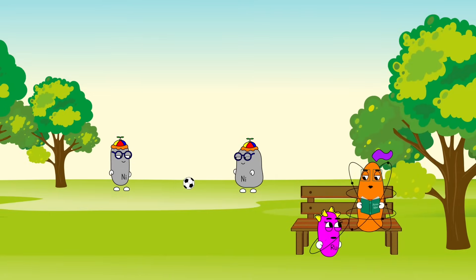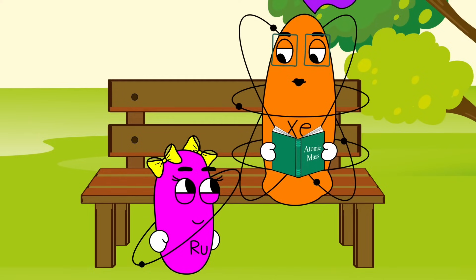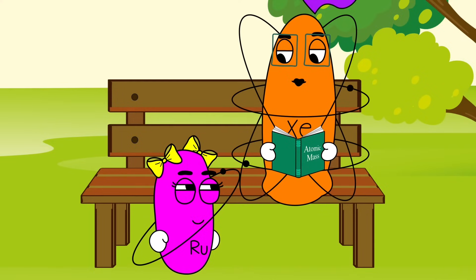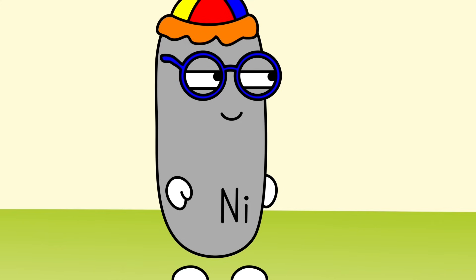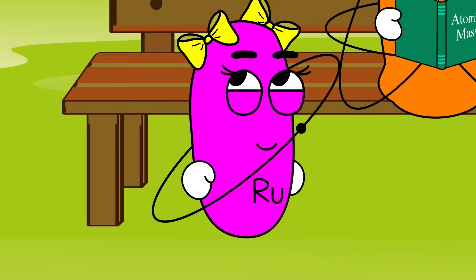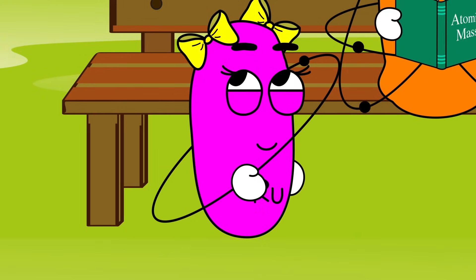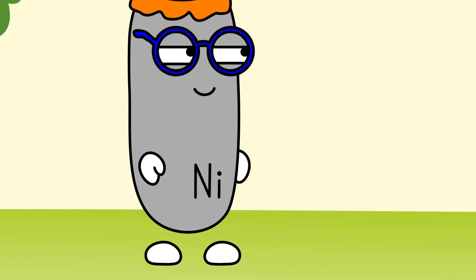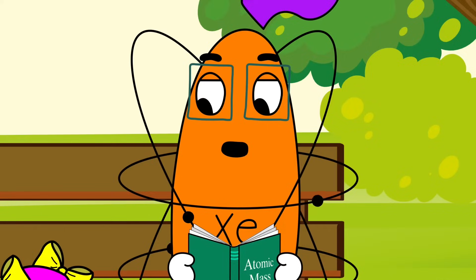Psst! Xenon! Yes, Ruthenian? How come the Nickel Twins don't look like twins? Well, not all twins look exactly alike. Well, they look a lot alike. But one is fat and one is skinny. That just means they're different isotopes. They're exactly alike otherwise.